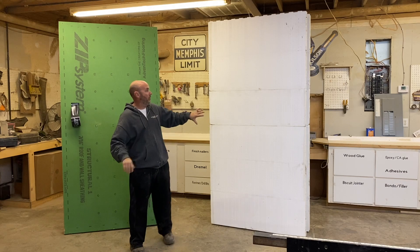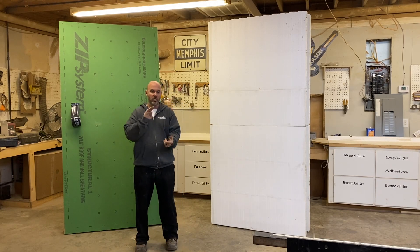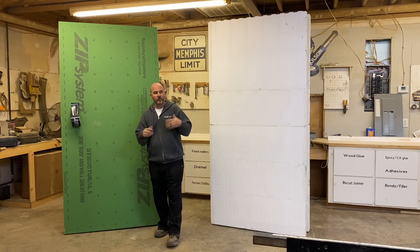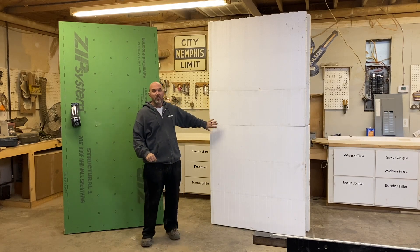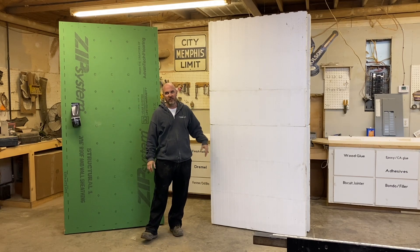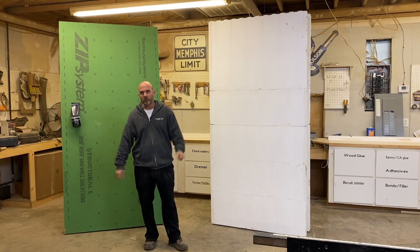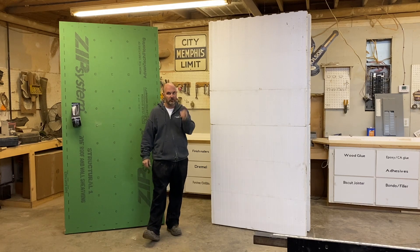Once you get to that point — this is poured, this is insulated — your siding costs, your brick, your stone, all that stuff is exactly the same. There's no difference. Your electrician might upcharge you a couple hundred dollars max to cut all the grooves in the ICF, but it's really a nominal charge. A lot of guys just do it without charging extra, but you might get a little upcharge on electrical.